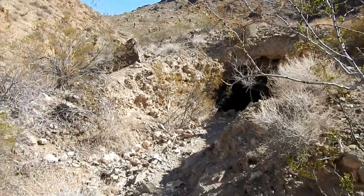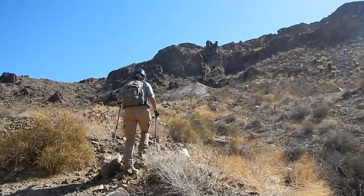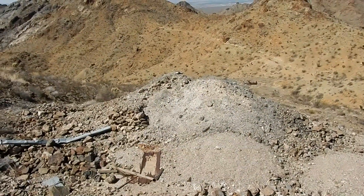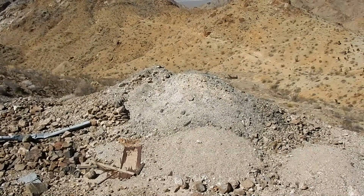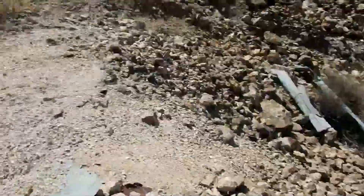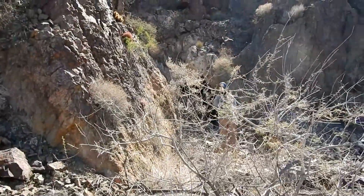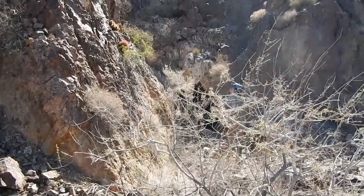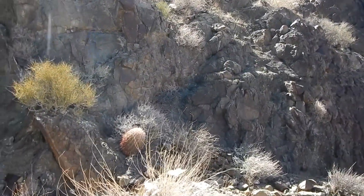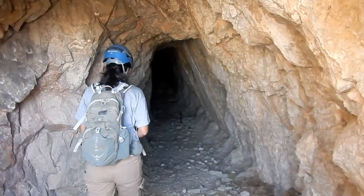That's the adit we just came out of, and with all that air blowing through there it has to connect up to this thing up here. I'm standing on top of this upper waste pile — the bigger portion is about 30 feet ahead and it looks like somebody's been reworking this pile, there are a lot of fines right here. Here's the opening — the portal's open. A lot of these mines are still under claim in this area, so you don't want to be taking any minerals out — you'd be claim jumping.